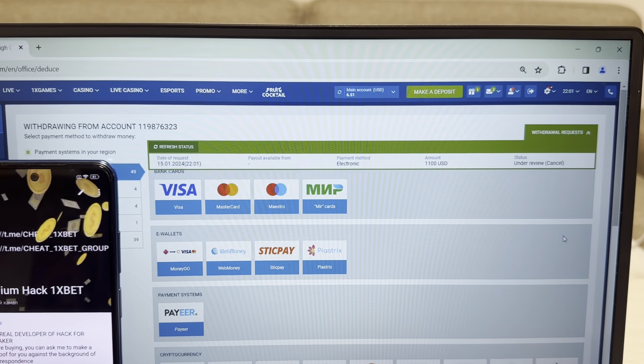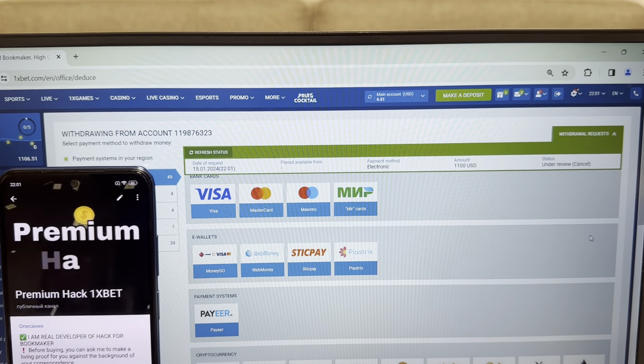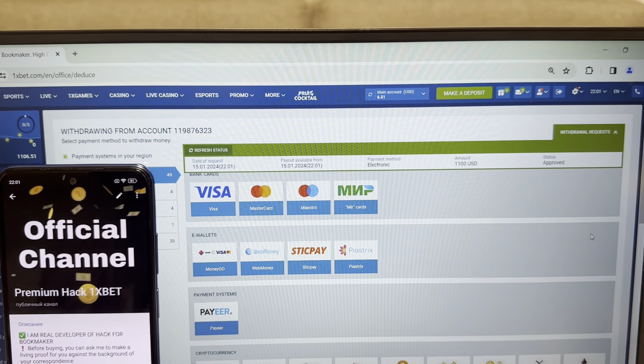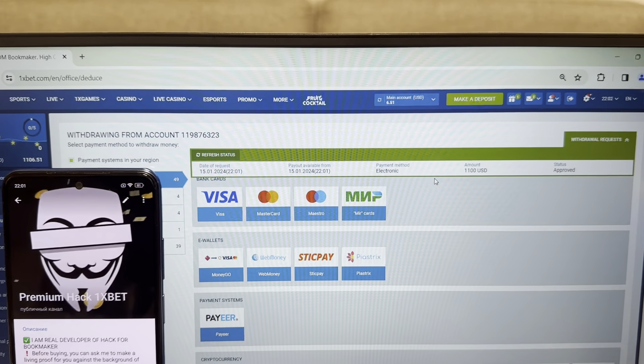Okay, I show you this is the real 1xBet website. Status approved — I will withdraw my money. Refresh my balance. Bye bye.